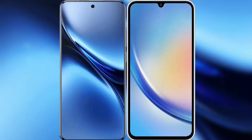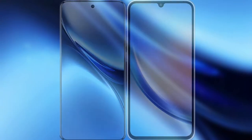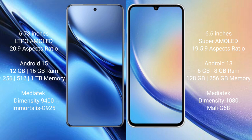Comparing the new Vivo X200 Pro with Samsung Galaxy A34. Vivo X200 Pro features a 6.78-inch LTPO AMOLED display with a 1-9 aspect ratio. Samsung Galaxy A34 features a 6.6-inch Super AMOLED display with a 19.5-to-9 aspect ratio.